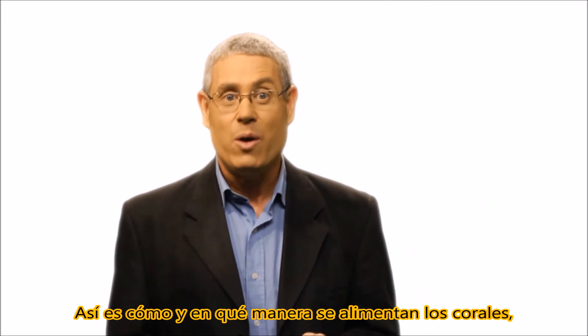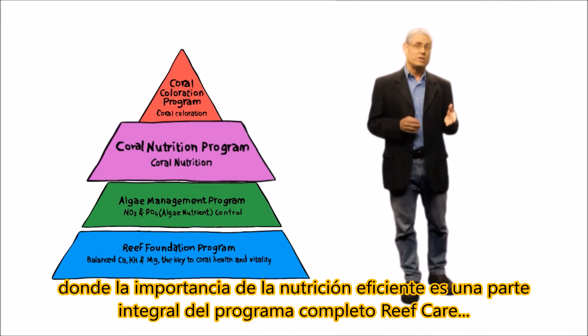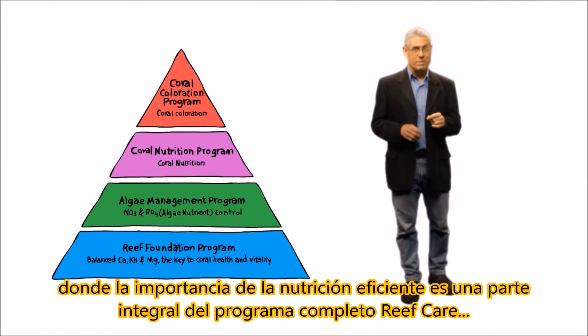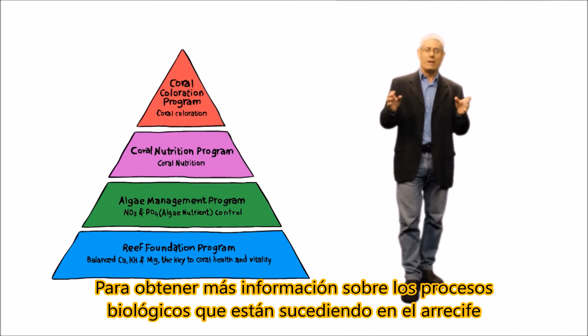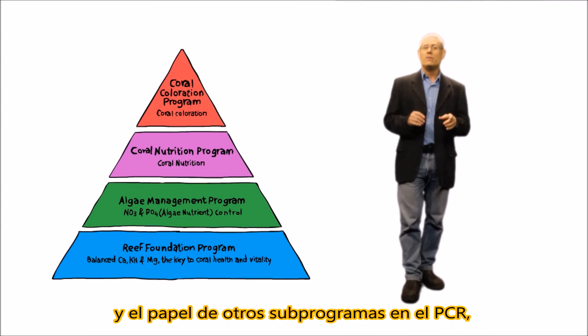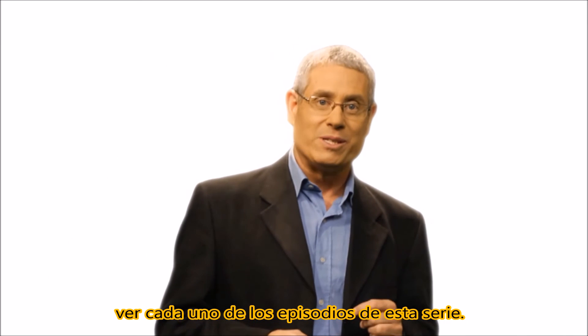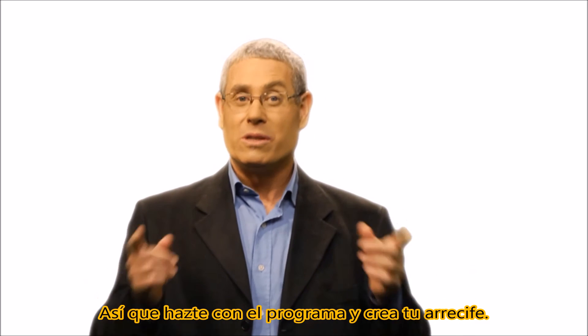So that is how and on what corals feed, where the importance of efficient nutrition is an integral part of the complete reef care program. To learn more about the biological processes that are going on in your reef and the role of the other sub-programs in the RCP, see each of the episodes in this series. So get with the program and make the most of your reef.